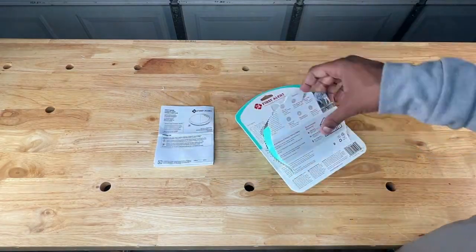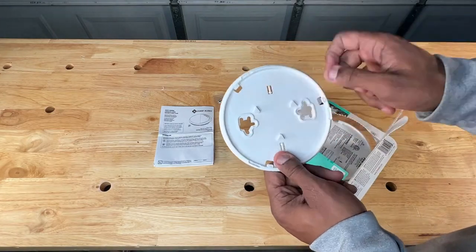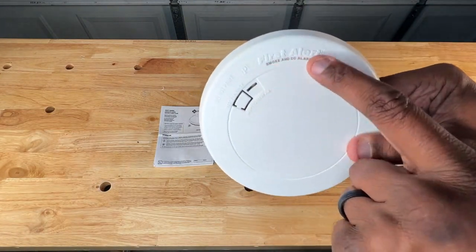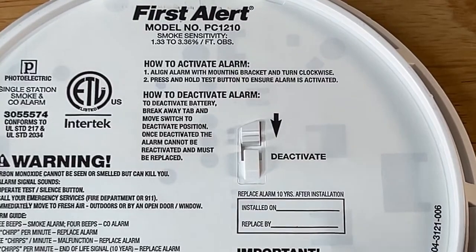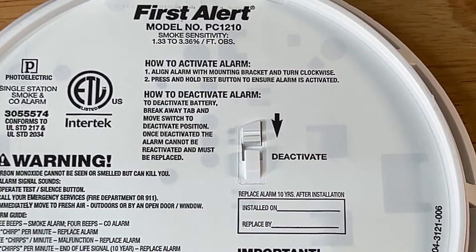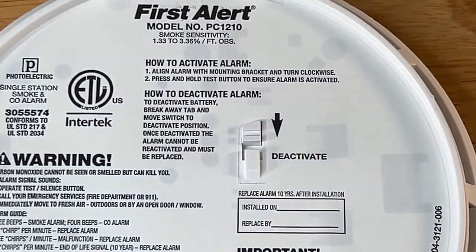We open the package for a closer look at the unit. On the front side is a test button, which will help to ensure the unit is working. On the back side is a slider switch which allows you to activate the battery inside the alarm, and you can also slide the switch in the opposite direction to deactivate it once it's time to replace it.